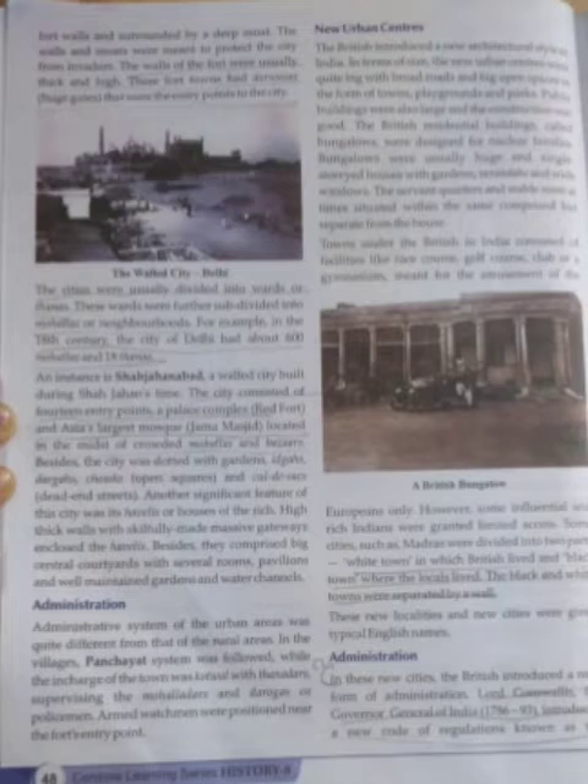For example, Shahjahanabad - it was a walled city built at the time of Shahjahan. This city consisted of 14 entry points, a palace complex - that means the Red Fort - and then Asia's largest mosque, Jama Masjid, located in the middle of the crowded mohalas and bazaars.